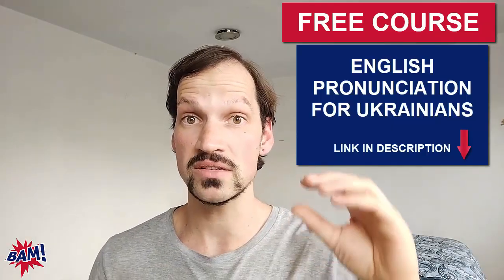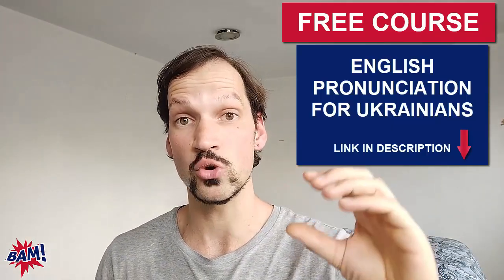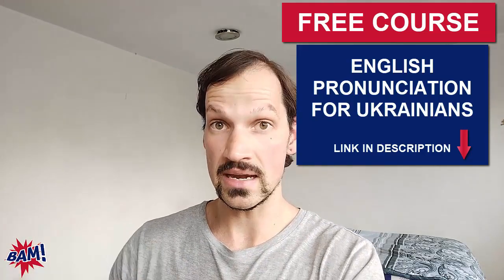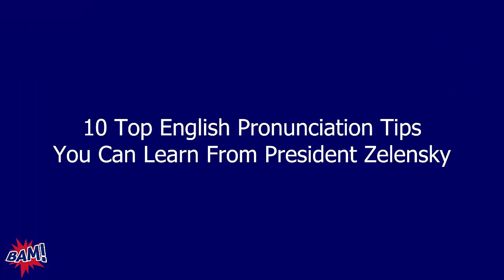If you're watching this video in my Ukrainian playlist, you're going to see specific step-by-step tutorials on how to master every sound that I'm going to show you in this video today. You're going to discover the top 10 tips from the Ukrainian president speaking English and you're going to be able to apply them to your English starting right now. So let's dive in.